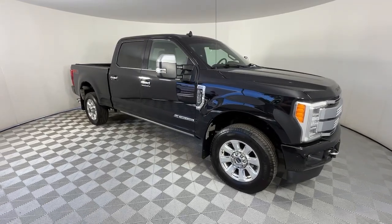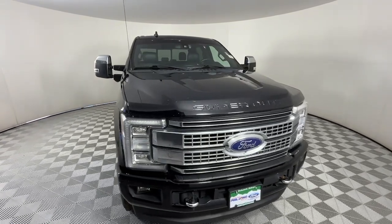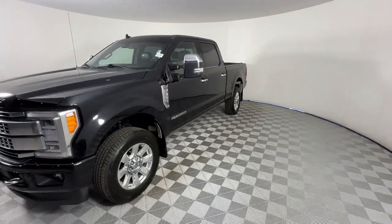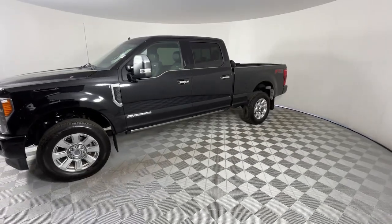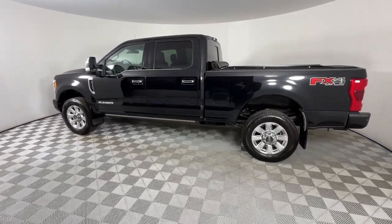You will love the features of this 2019 Ford F-350. With less than 60,000 miles on the odometer, this vehicle provides excellent value. Extreme jobs call for extreme capabilities, and that's what this solidly built F-350 delivers.